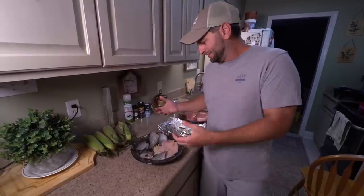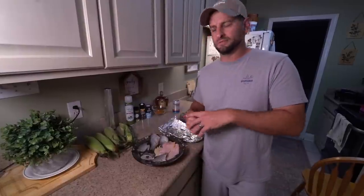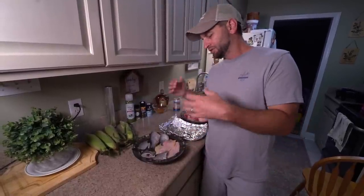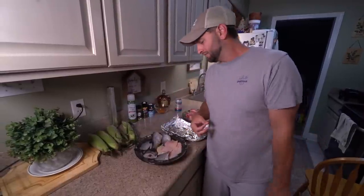We're going to run around 325-350 degrees — fish cook so fast, we just want to get it in there. We might go a little lower to let it get some smoky flavor from the grill.